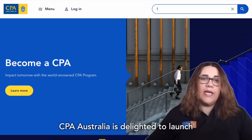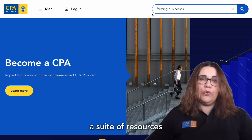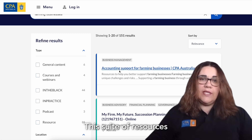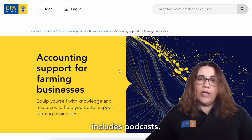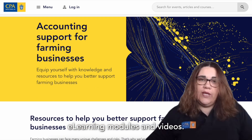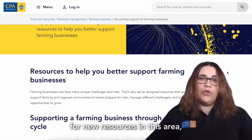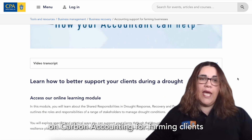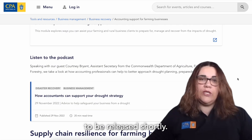CPA Australia is delighted to launch a suite of resources to help you service your clients who may have a farming business. This suite of resources includes podcasts, e-learning modules and videos. Keep an eye out for the new resources in this area, including e-learning on carbon accounting for farming clients, to be released shortly.